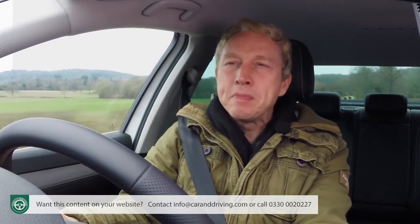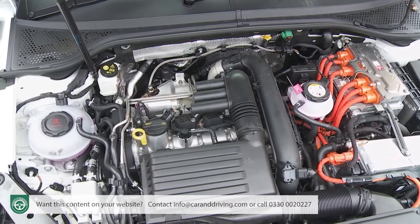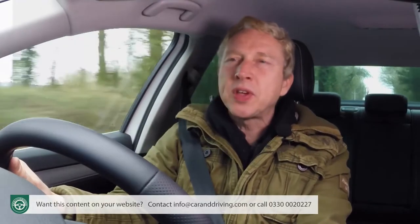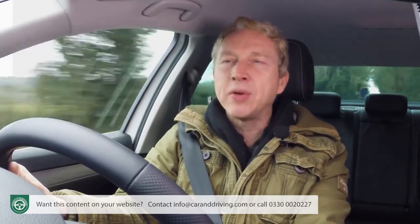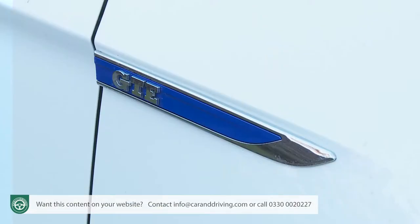Volkswagen still believes in diesel, but is realistic enough to know that ultimately the days are numbered for this power source, in large part because of the increased appeal of electrified petrol engines. This facelifted 8th generation Passat has foregone the mild hybrid 12V technology now on offer in the Audi A4 cousin, but it does deliver a much improved version of the plug-in hybrid powertrain that the GTE version of this B8 model featured previously.